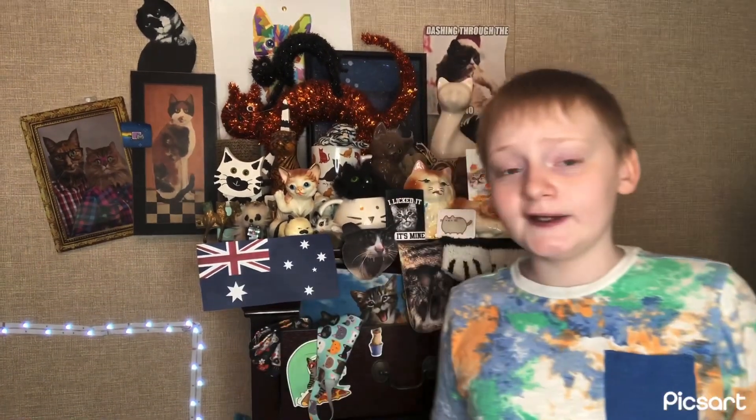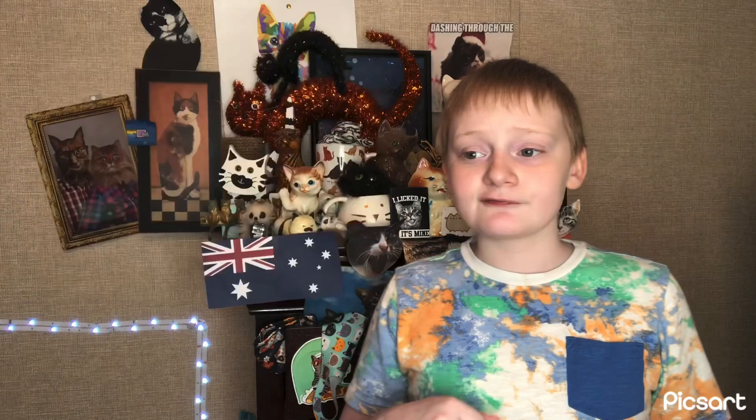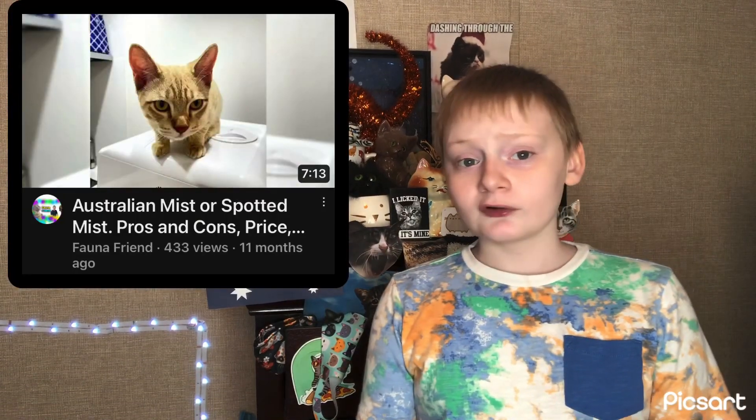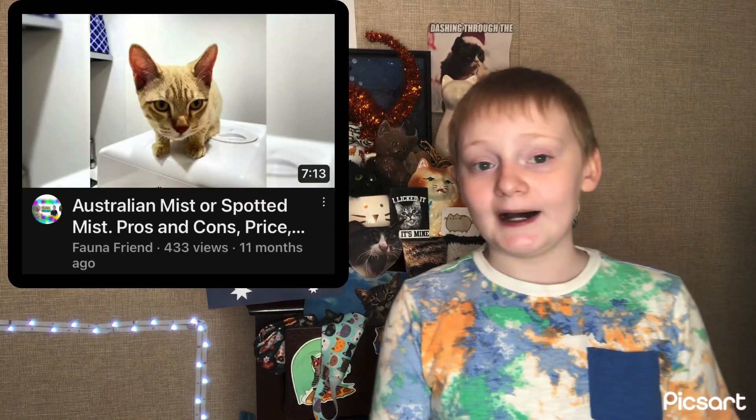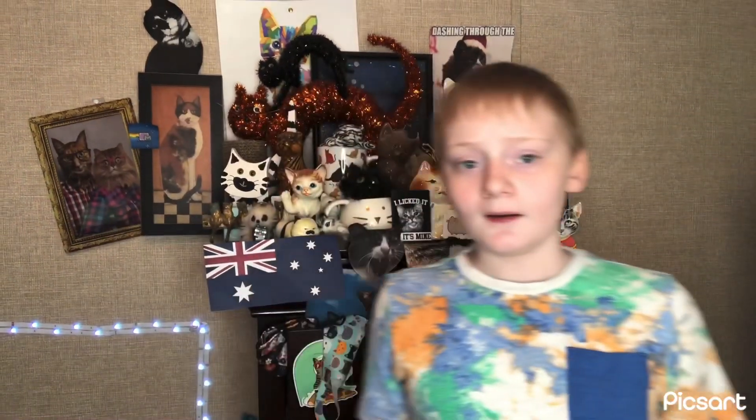Want to watch more videos or just want some more information about the Australian Mist? Here are some videos I personally recommend: Australian Mist 101 by KittenLife, Australian Mist or Spotted Mist Pros and Cons by FaunaFriend, and Cats 101 Australian Mist by Kitten's Corner.